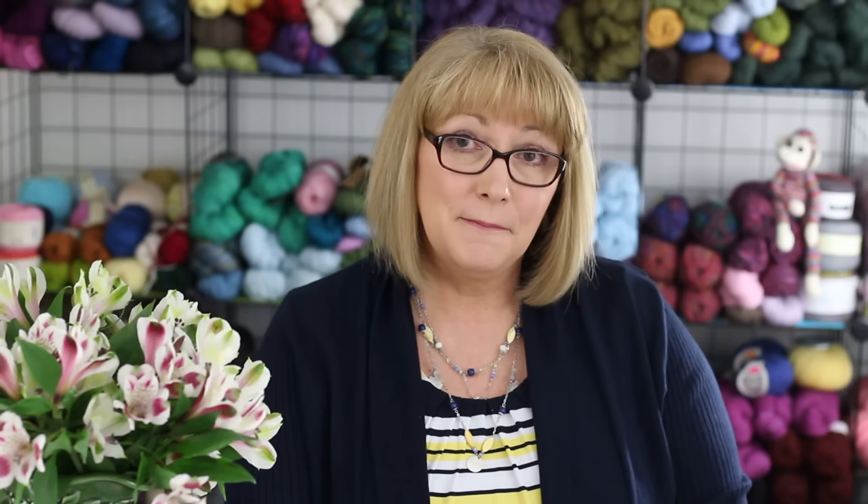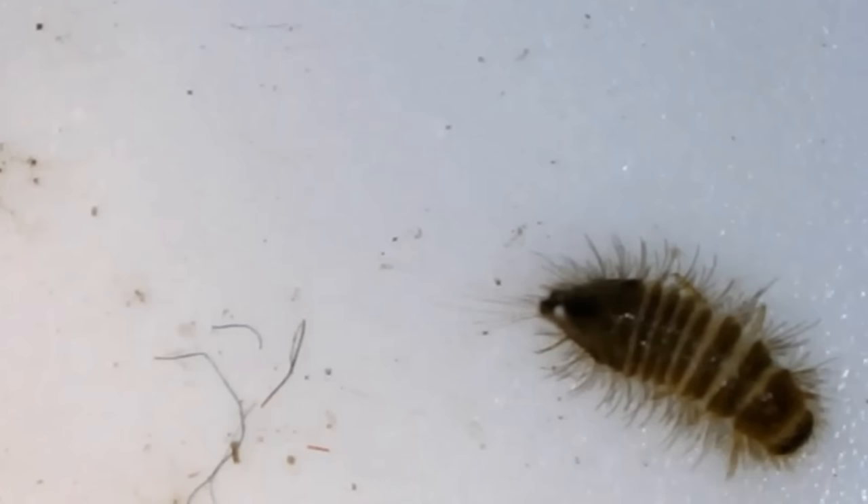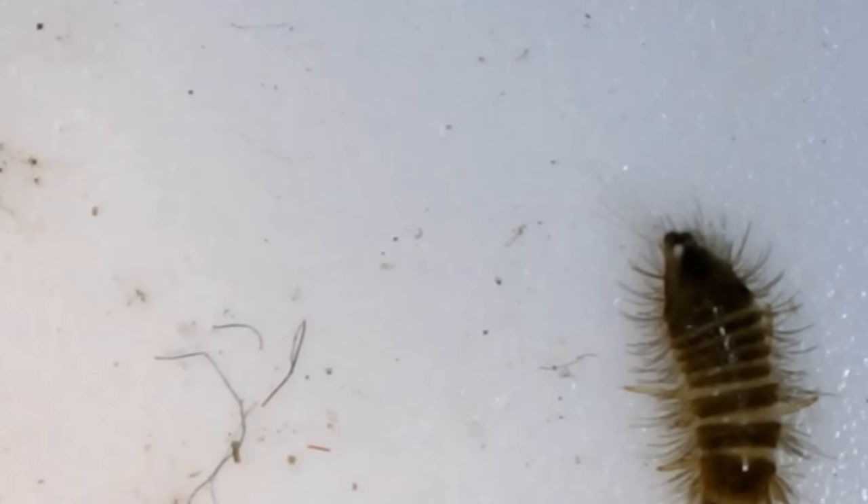Now let's talk about carpet beetles. Carpet beetles are a more common and often overlooked pest in homes. There are several different types, but the larvae also eat hair, fur, wool, leather, hides, horns, antlers, and taxidermy specimens — basically the same things that clothes moths eat. But carpet beetles will also eat grain, seeds, nuts, pet food, and human food.